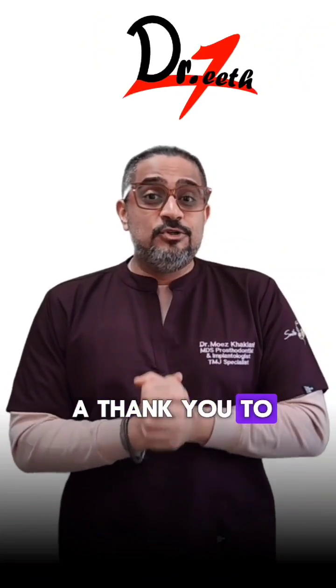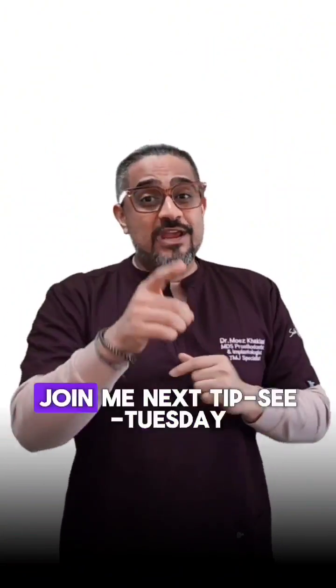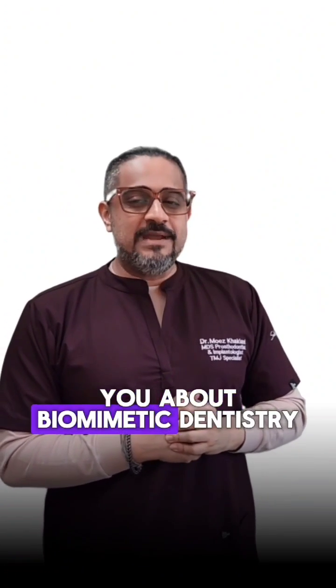Big shout out and a thank you to Dr. Teeth for these lovely illustrations. Join me next Tipsy Tuesday as I talk to you about biomimetic dentistry.